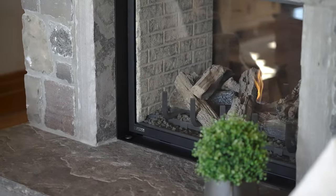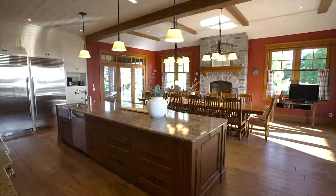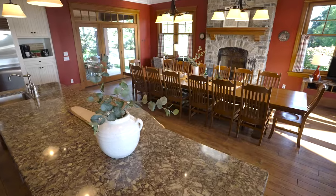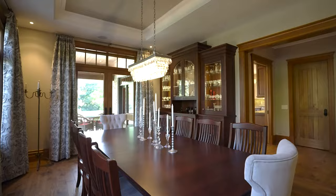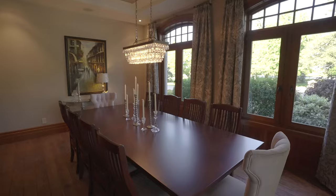Inside, the entertaining spaces continue with room for more than 14 people at the kitchen table, a formal dining room, and large living spaces throughout.